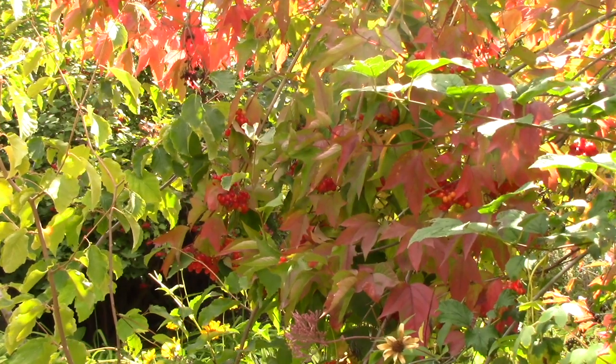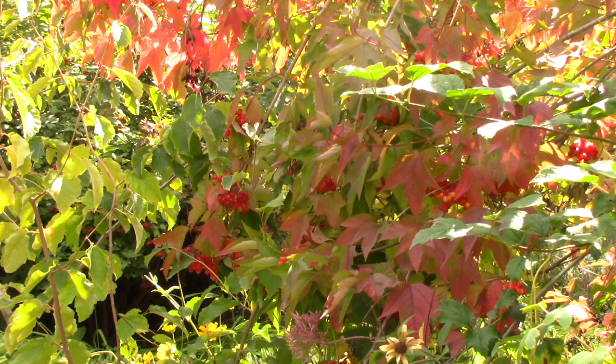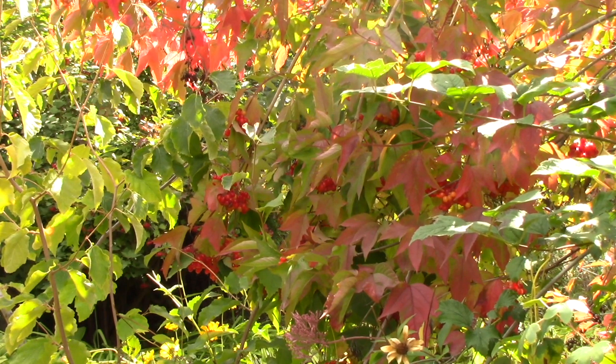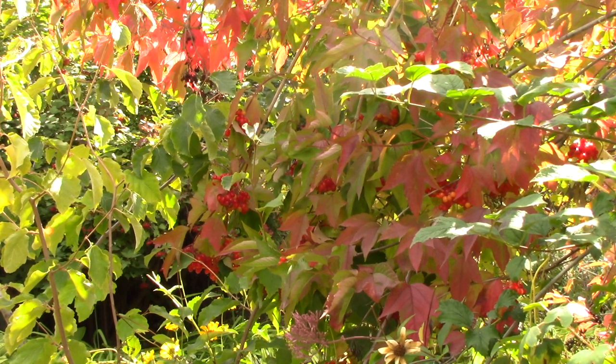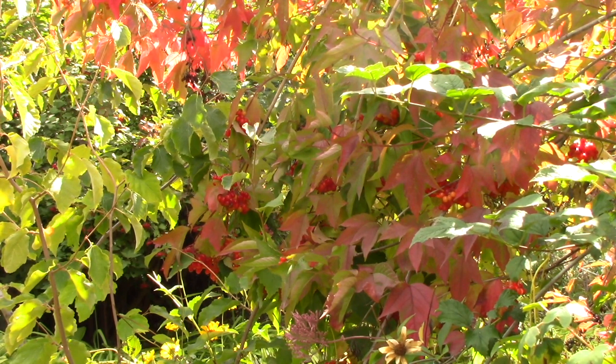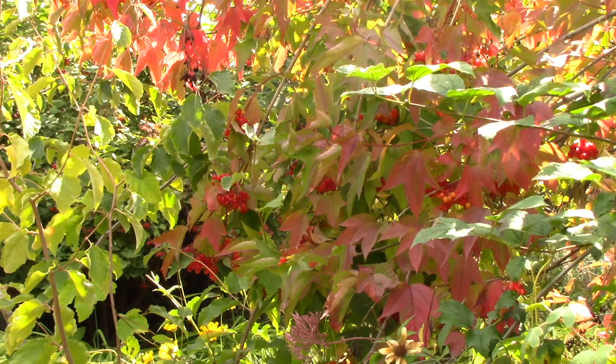And you'll notice that the leaves are starting to turn color, so they add so much to the landscape. Now probably my favorite part is that those berries are going to feed some of the coolest birds during the winter months, and those include cedar and bohemian waxwings which are two of my absolute favorite birds.